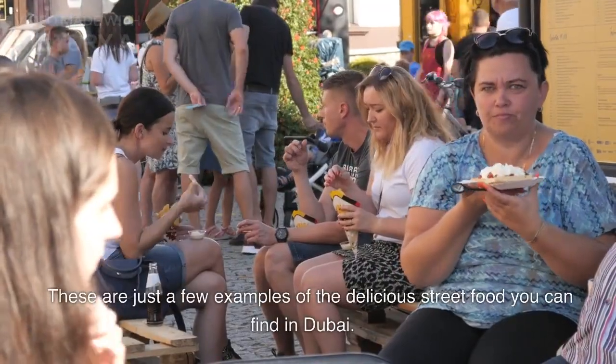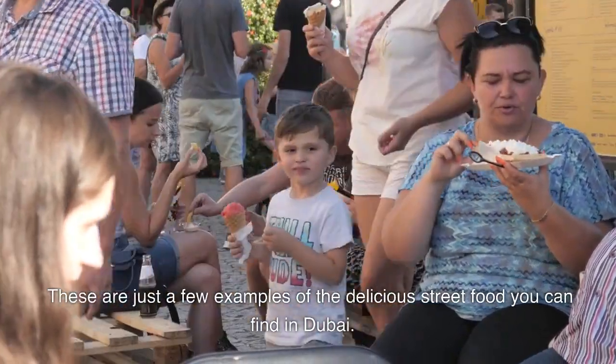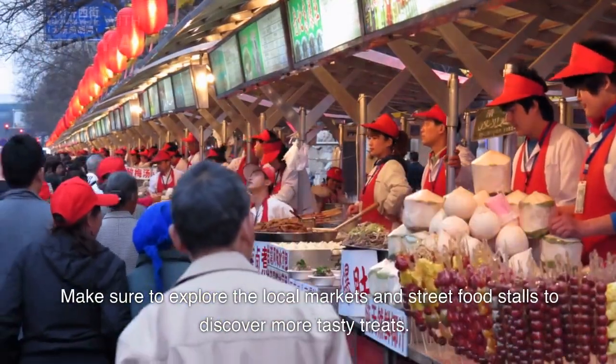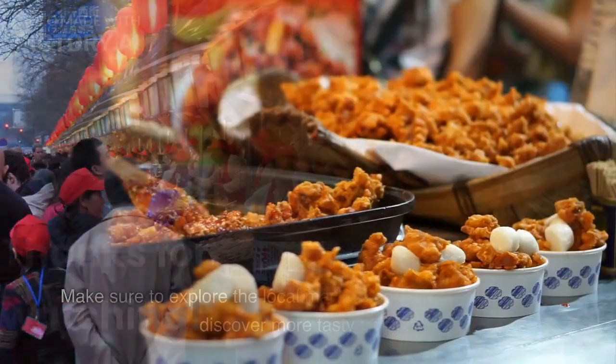These are just a few examples of the delicious street food you can find in Dubai. Make sure to explore the local markets and street food stalls to discover more tasty treats. Thanks for watching.